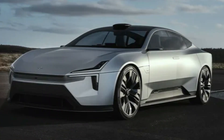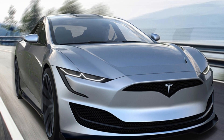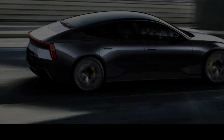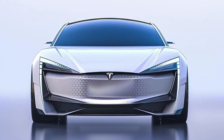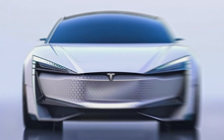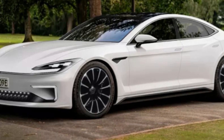In this video, we'll explore the advanced features, cutting-edge technology, and mind-blowing performance that the 2024 Model S has to offer. From its sleek and futuristic design to its impressive range and lightning-fast acceleration, the Model S continues to redefine what's possible in the world of electric cars. Get ready to be amazed as we unravel the secrets of the new 2024 Tesla Model S.